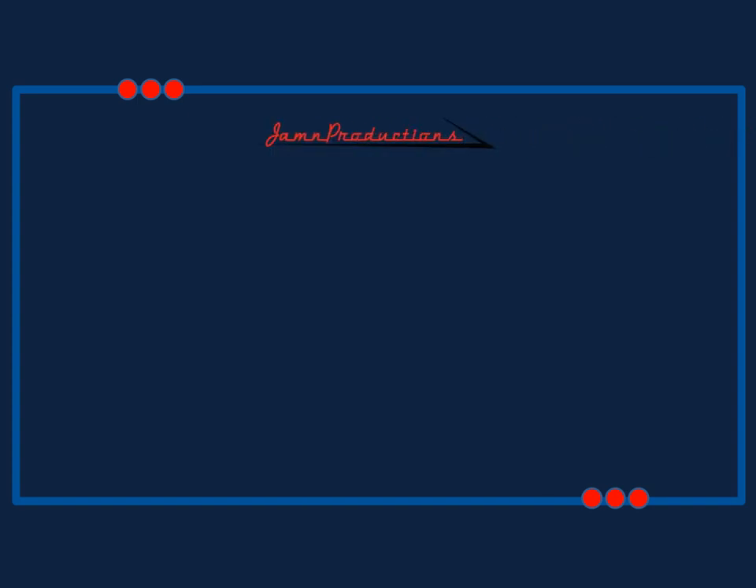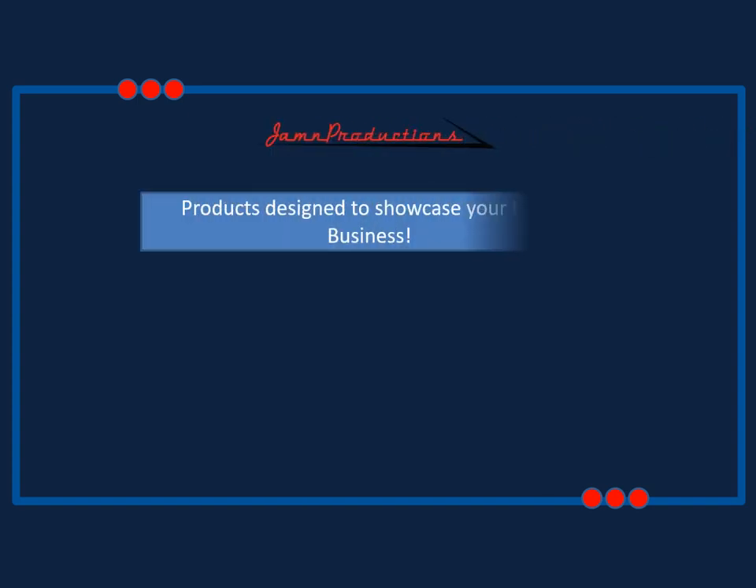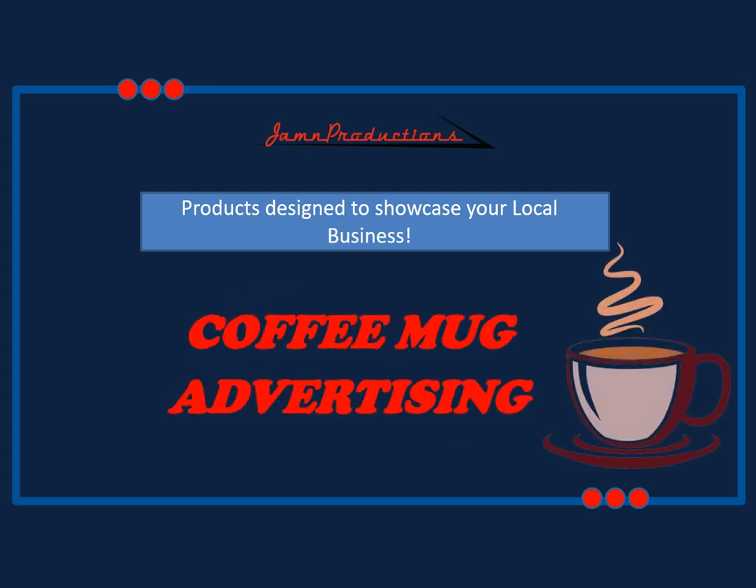Welcome to German Productions Media Group product presentation, products designed to showcase your local business, featuring coffee mug advertising in local diners and restaurants in your community.